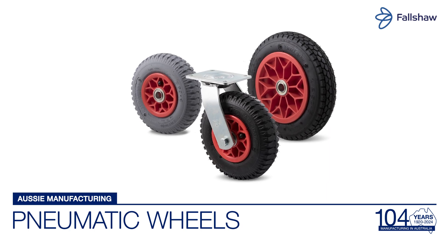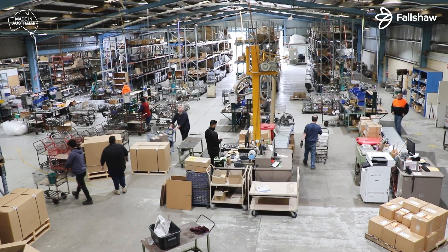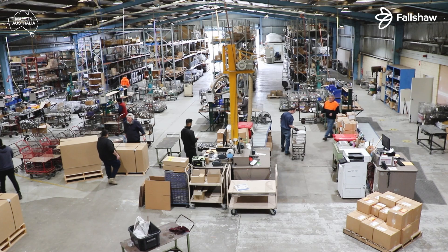Falshaw pneumatic wheels are manufactured in-house at our Sunshine North factory in Melbourne, Victoria.